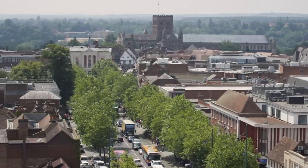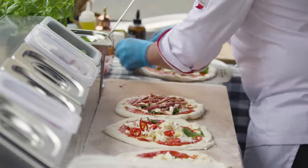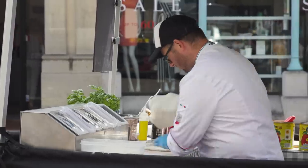I was born and raised in St Albans — born in St Albans Hospital, so I've been here forever. I was actually a delivery driver for 15 years before I quit my job to become a pizza man, so I know the area very well. The 3rd of December 2016 was my first market stall here. I used to pedal my bike and bike trailer here, so it's pretty cool.